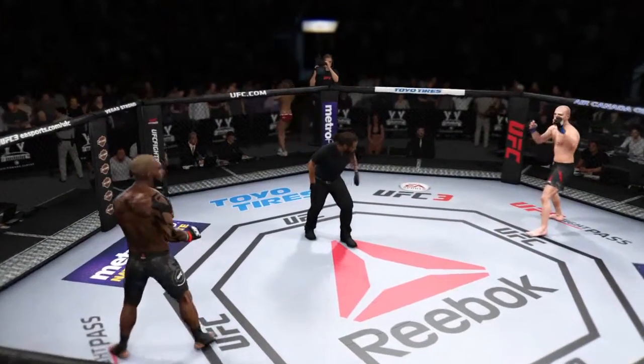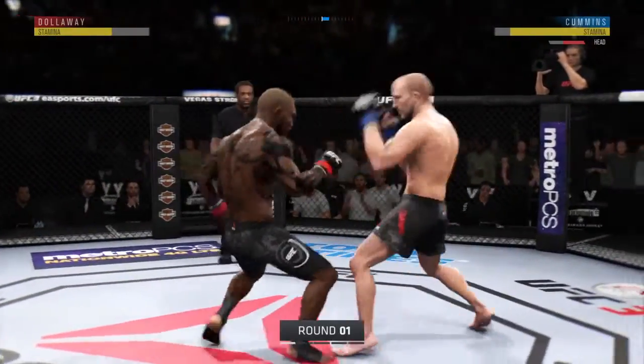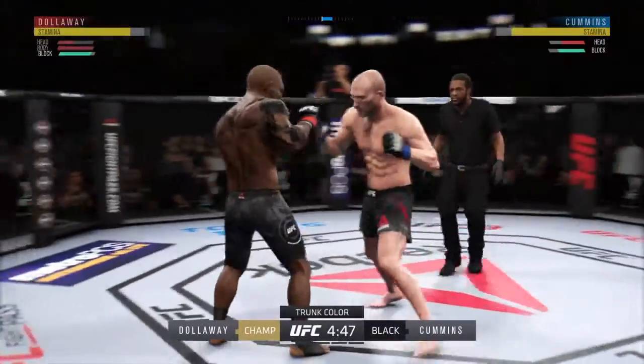You ready to fight? You ready? All right, here we go. UFC light heavyweight title is on the line. All right, so here we go, round one. UFC light heavyweight championship is on the line.